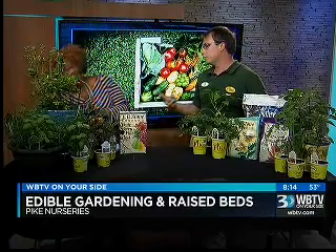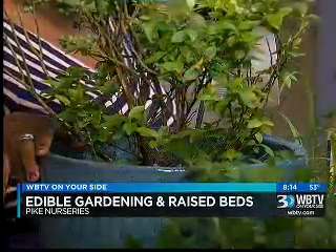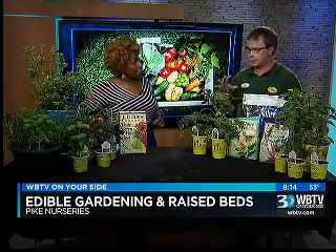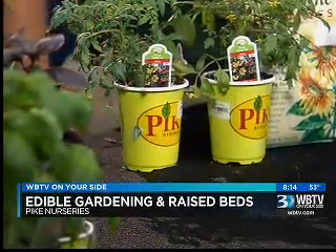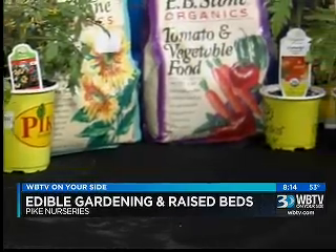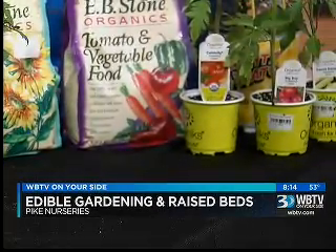And is this the blueberry? That is the blueberry. It's called a jelly bean — it's a Brazelberry series. They have two blueberries, and they also have a raspberry that you can do. I love blueberries — who would have thought? Over here we've got a bunch of vegetables. These three right here are designed for containers — they're smaller growing, they don't need to be staked. Celebrity and Big Boy are going to be some that need to be in a larger container, and they do really well. Those are types of tomatoes? Tomatoes, correct.